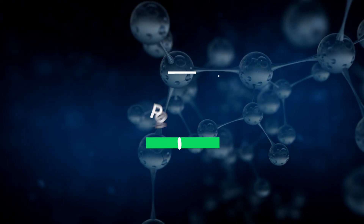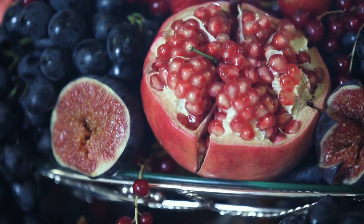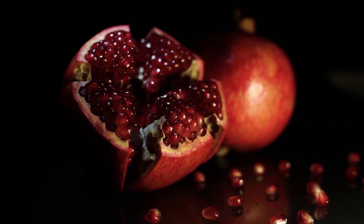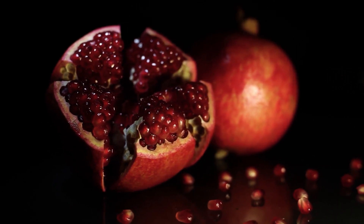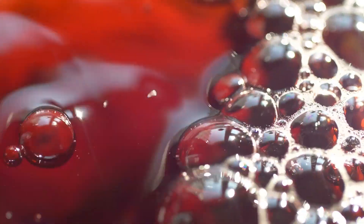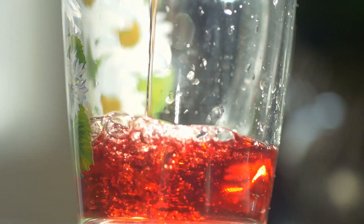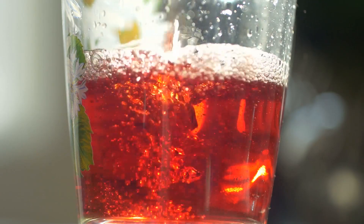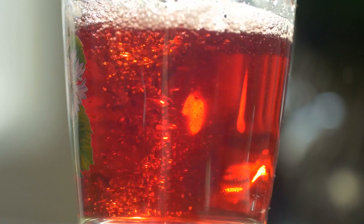8. Pomegranates. Pomegranates offer a rich source of nitric oxide, as well as anti-inflammatory properties. This fruit helps to reduce oxidative stress, which is a leading factor in the production of coronary artery disease. Pomegranates also work to block the formation of disease-causing molecules that recruit inflammatory cells to the blood vessel lining.